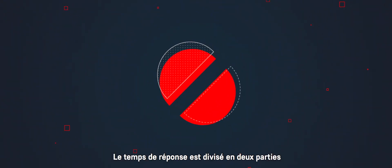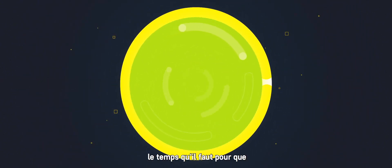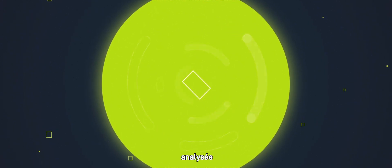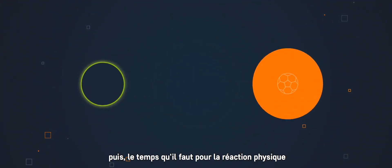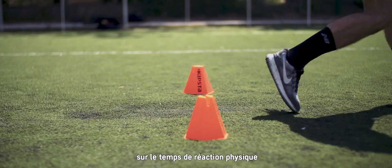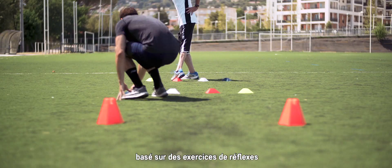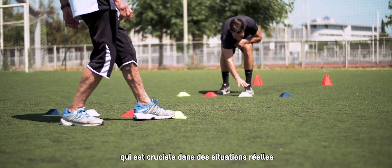The response time is divided into two parts. First, the actual cognitive reaction time — the time for the information to be taken in, analyzed, and to make a decision. And then, the time it takes for the physical reaction. Current solutions only focus on physical reaction time, based on reflex exercises, ignoring decision making, which is crucial in real situations.